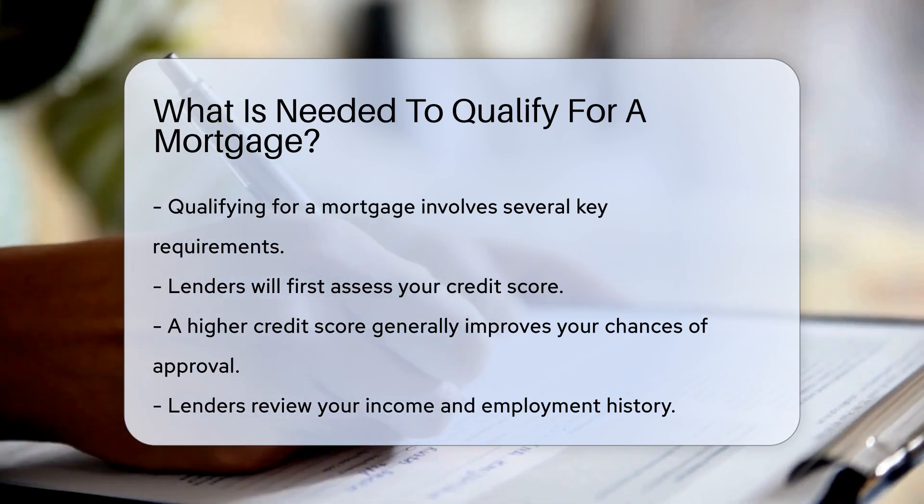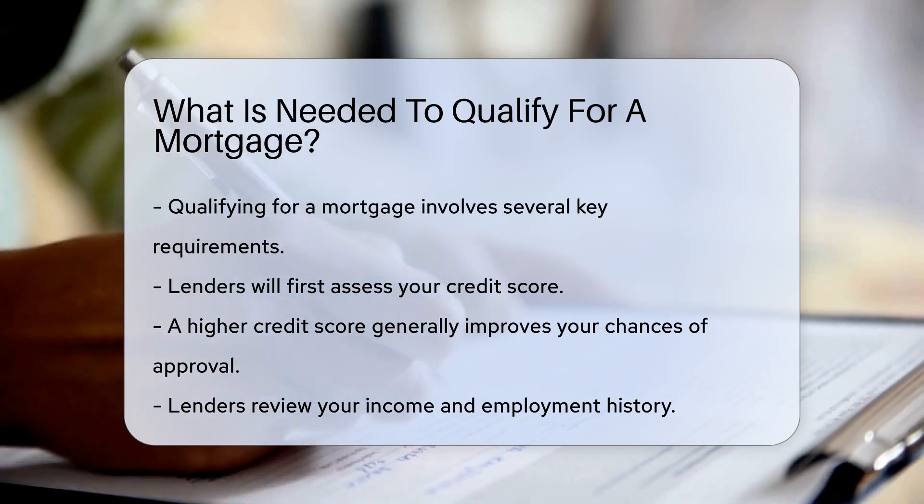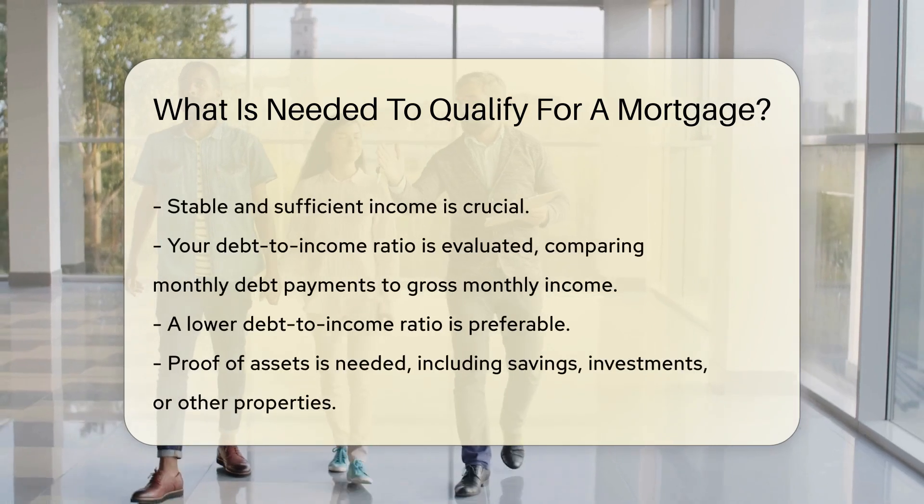Additionally, your debt-to-income ratio is evaluated. This ratio compares your monthly debt payments to your gross monthly income. A lower debt-to-income ratio is preferable.